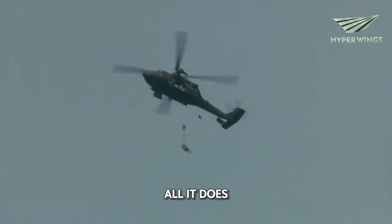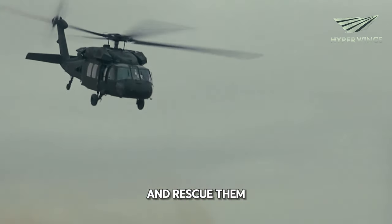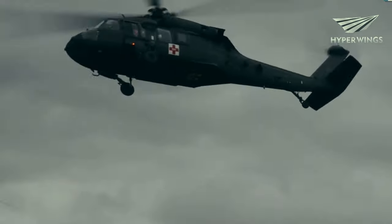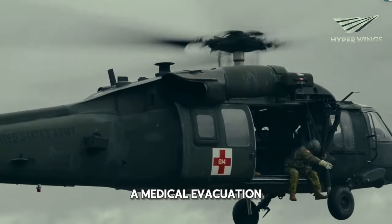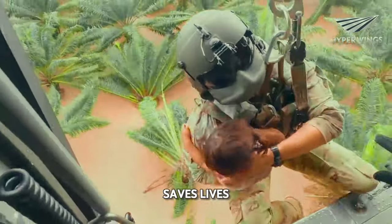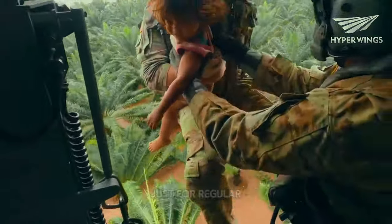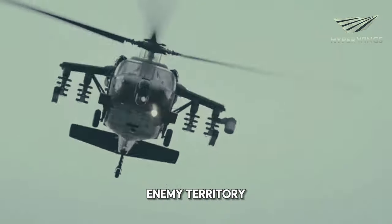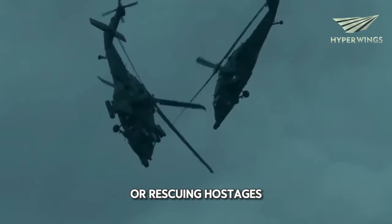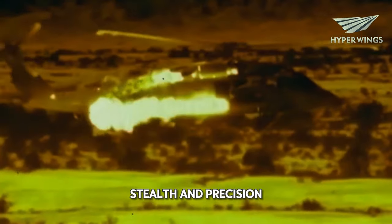But that's not all it does. When soldiers get hurt in battle, the Blackhawk can swoop in and rescue them. It's like a flying ambulance, rushing injured soldiers to safety and medical help. This is called a medical evacuation, and it's a crucial job that saves lives. And here's the really cool part — the Blackhawk isn't just for regular missions. It's also used for special operations, like sneaking into enemy territory or rescuing hostages. It's like the military's secret weapon, capable of doing all kinds of missions that require speed, stealth, and precision.